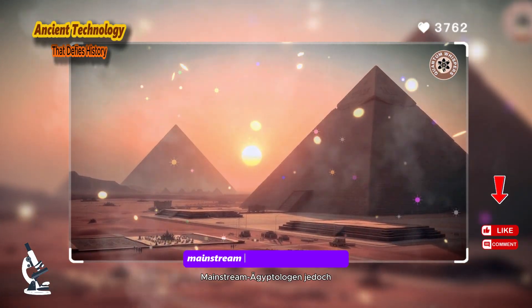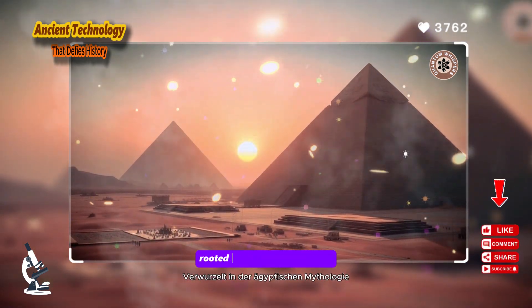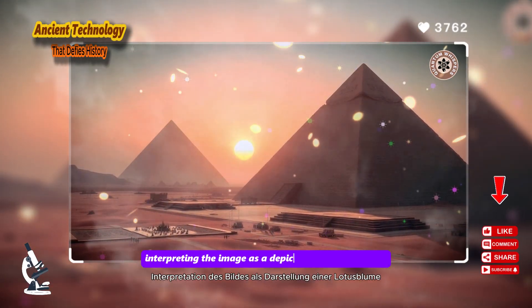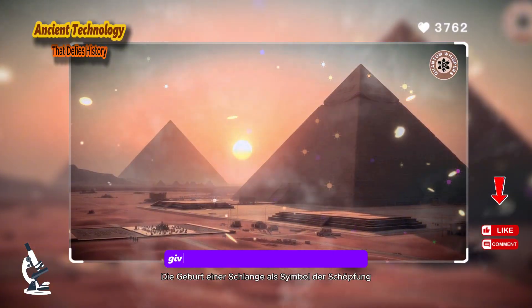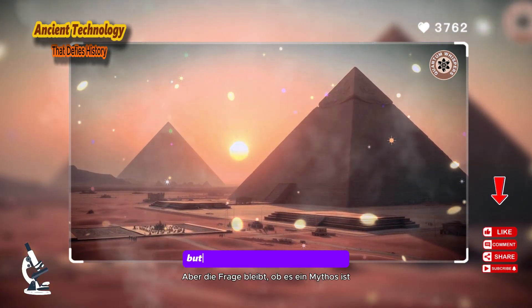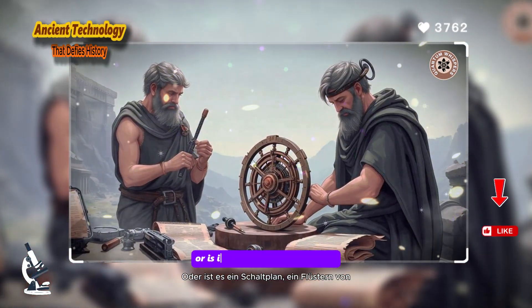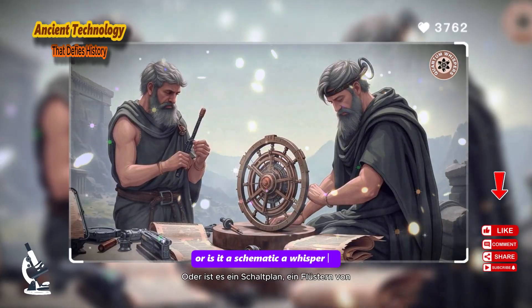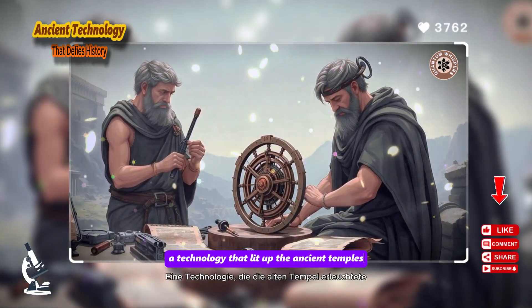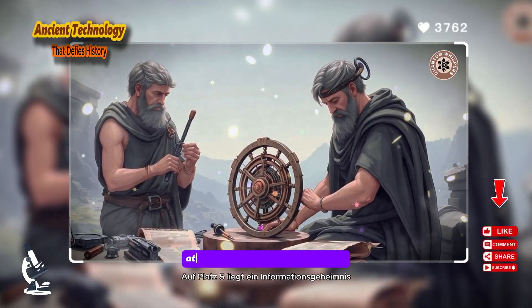Proponents of fringe theories claim this is direct evidence of electricity and advanced lighting technology in ancient Egypt. Mainstream Egyptologists, however, offer a more mundane explanation rooted in Egyptian mythology, interpreting the image as a depiction of a lotus flower giving birth to a snake — a symbol of creation. But the question lingers: is it a myth or is it a schematic? A whisper of a technology that lit up the ancient temples and was then lost to the darkness.